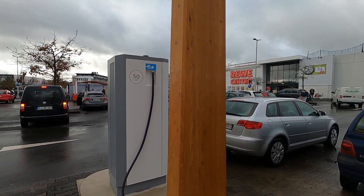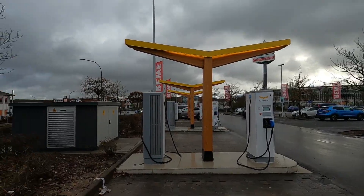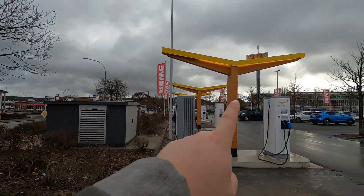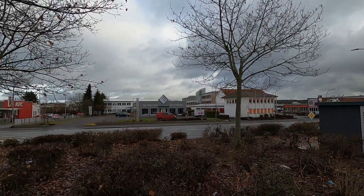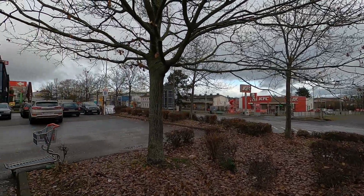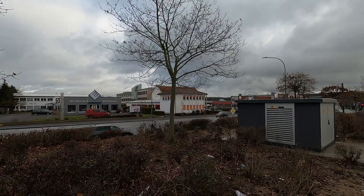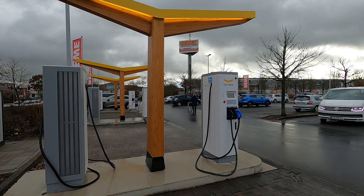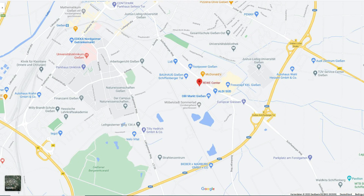Ja, vor ein paar Tagen eröffnet, mitten in der Stadt. Wir sind hier in der Nähe von Burger King, hier haben wir einen OBI-Baumarkt, McDonald's ist in der Nähe, und auch Kentucky Fried Chicken. Das ist eine ganz nette Gelegenheit, hier mitten in der Stadt ordentlich Ladepunkte zu bekommen.